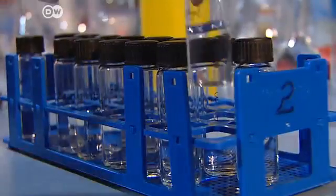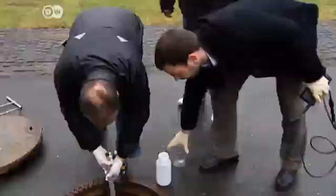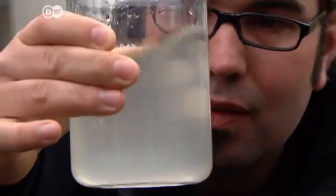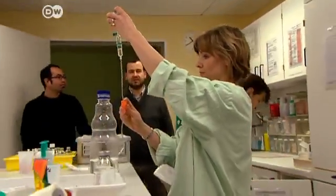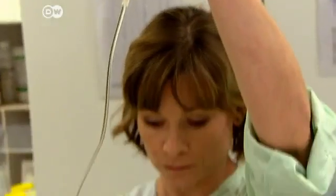Now the success in the lab has to be tested in reality. Brodigham is especially interested in offering his technology to hospitals. He collaborates with the Jena University Hospital. The clinic's wastewater has high concentrations of contaminants, especially cleaning fluids, or medications that patients have taken and partially excreted.